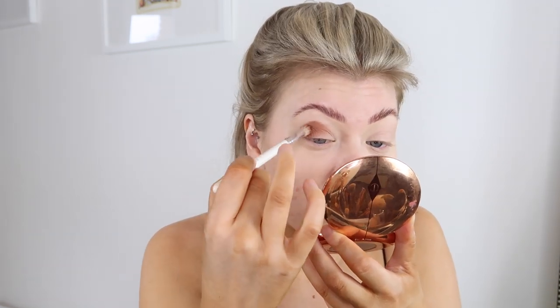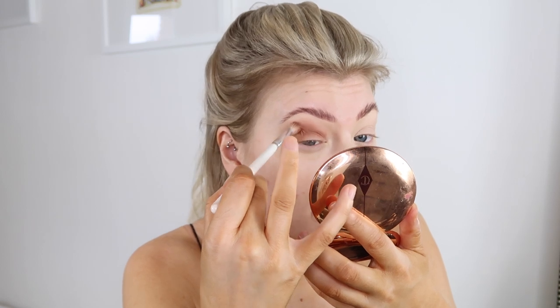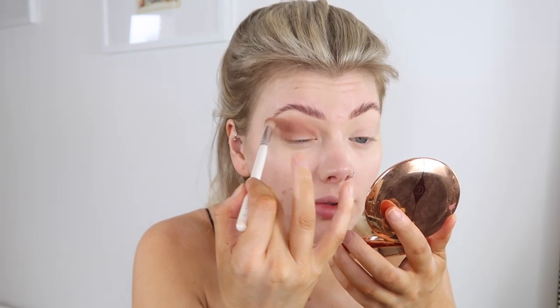I haven't done a makeup tutorial in forever. If you go all the way back to my first ever videos, all they were was different makeup looks - festival, bright colours, glowy, all sorts. I feel like how I do my makeup now has changed so much from then. I'm really making sure it's blended all over the lid. My hair looks wild - I literally went to bed with my hair wet and it dried into the craziest thing.